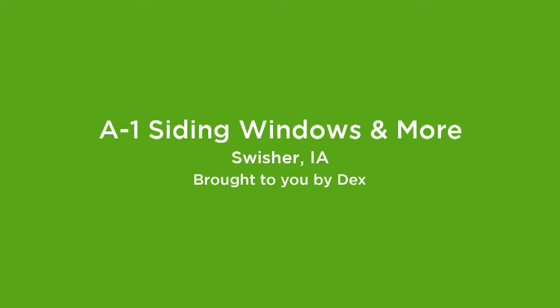Hi, I'm Carol Husted, one of the owners of A1 Siding. We've been in business since 1984.